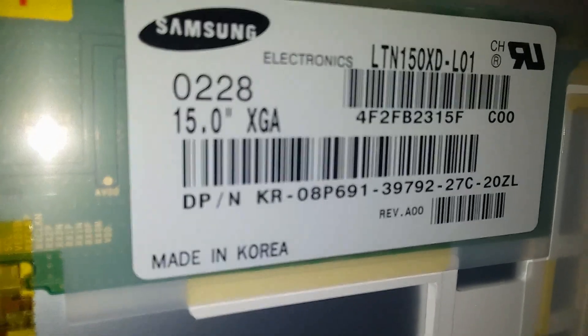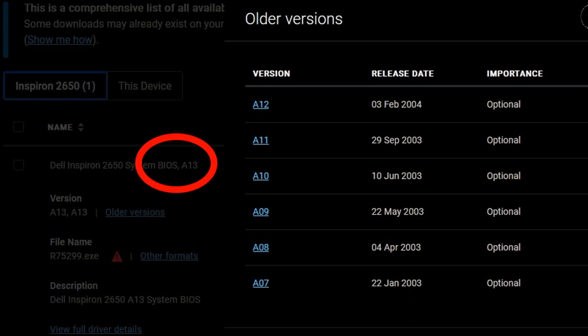So I can upgrade this with the one from the Inspiron 8200 — which I won't, because that one's better. So we booted this up and it said AL-3, right? This one's A13 — 10 revisions out of date.